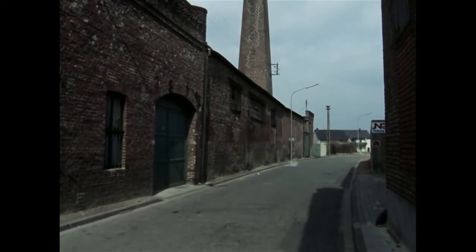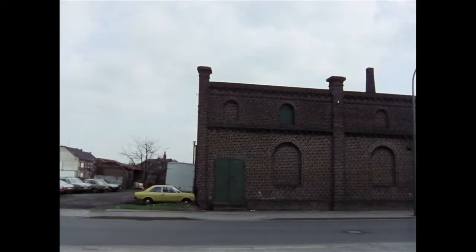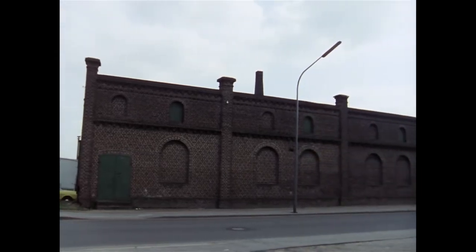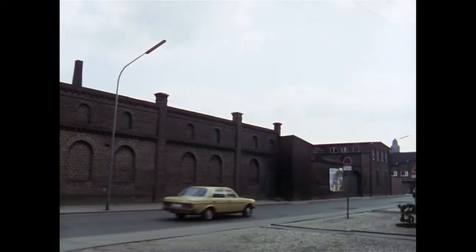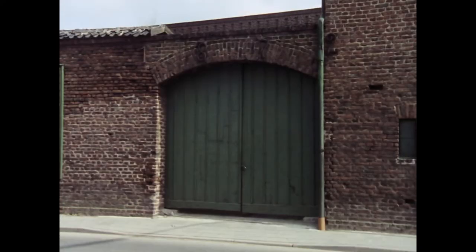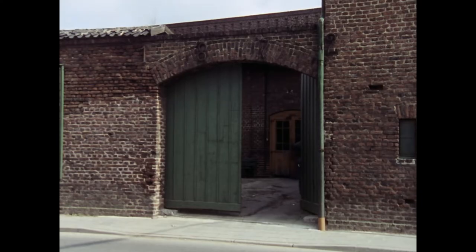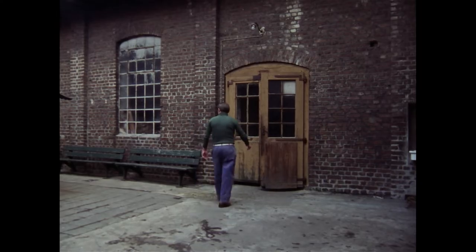Es ist daher ein Glücksfall, dass 1981 noch Produktionsabläufe dokumentiert werden können, wie sie für die rheinische Textilindustrie bis zum Zweiten Weltkrieg charakteristisch waren. Die Segeltuchweberei geht auf das Heinsberger Handelshaus Peter Walter Blanke zurück. Die Firma Blanke gründete 1861 in der Marienstraße diese Fabrik, nachdem ein Vorgängerbetrieb abgebrannt war. Der Bau weist noch heute die typische Backsteinarchitektur aus der zweiten Hälfte des 19. Jahrhunderts auf.